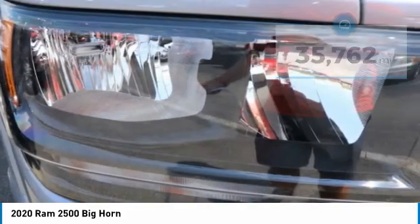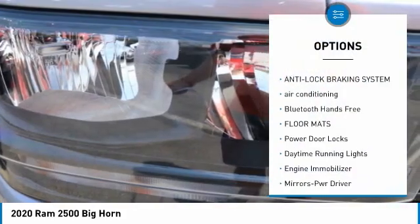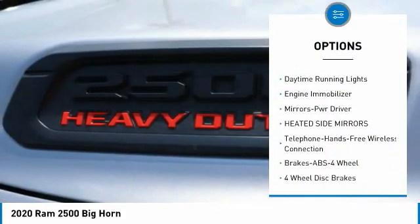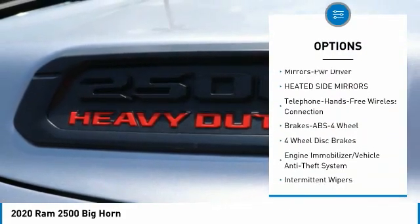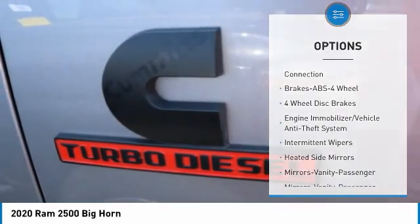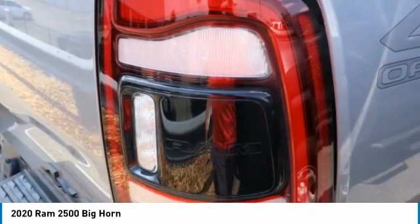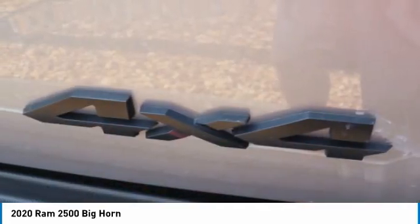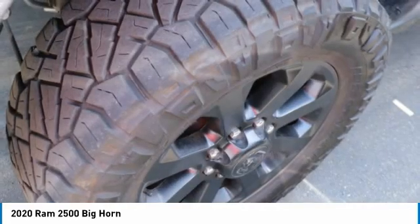Here are some of this vehicle's great options: traction control, anti-lock braking system, air conditioning, Bluetooth wireless data link for hands-free phone, floor mats, power door locks, daytime running lights, engine immobilizer, mirror memory, and heated side mirrors.